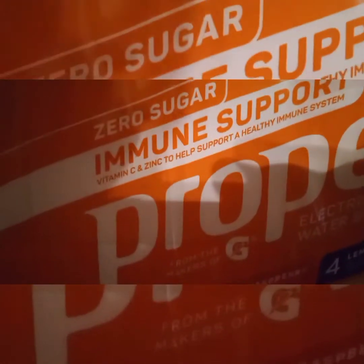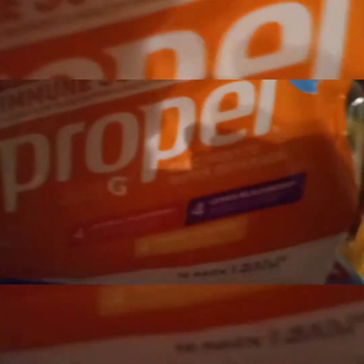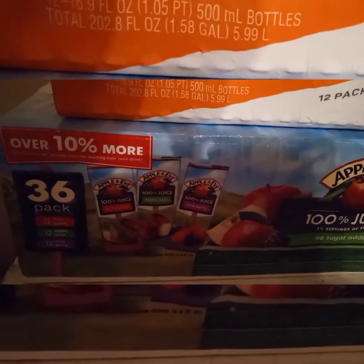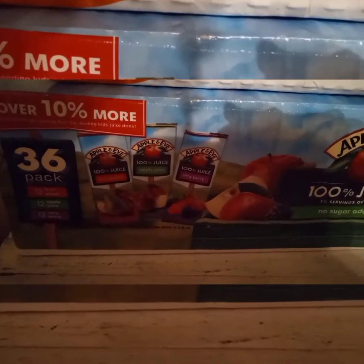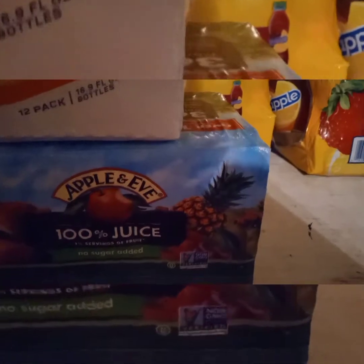I already got into the Propel Immune Support, zero sugar, electrolytes. You get four orange raspberry, four lemon blackberry, and four pineapple peach. And then, for the grandkids for back to school, I got a 36-pack of the Apple and Eve. You get 12 fruit punch, 12 apple juice, and 12 berry berry. That's the Apple and Eve 100% juice, zero sugar.